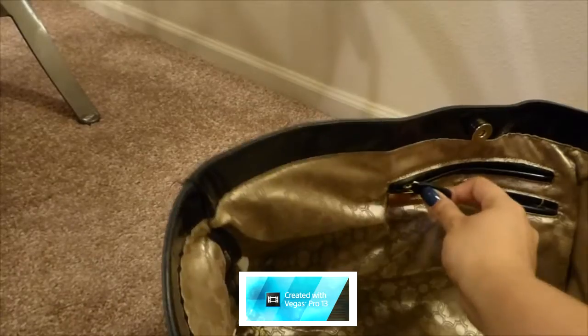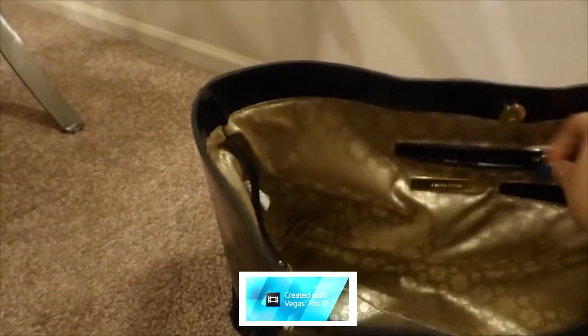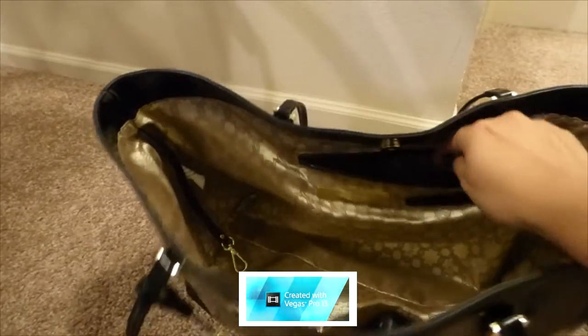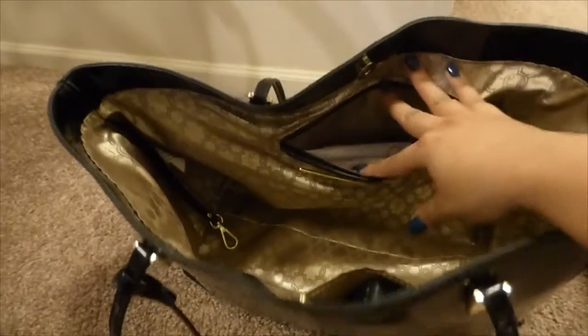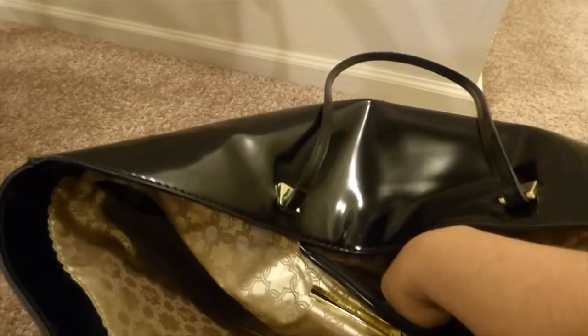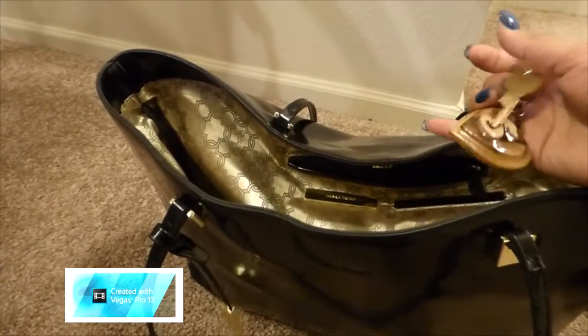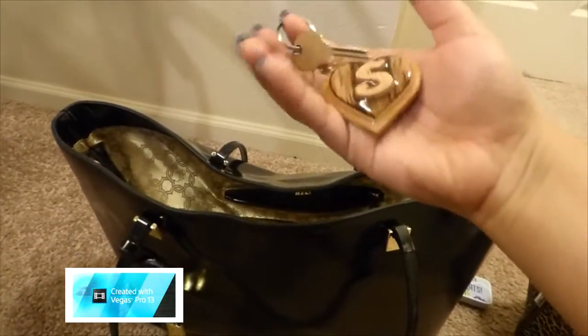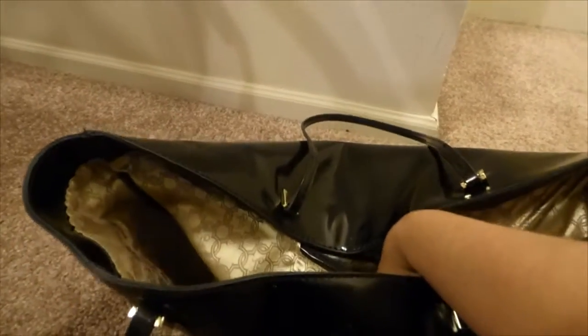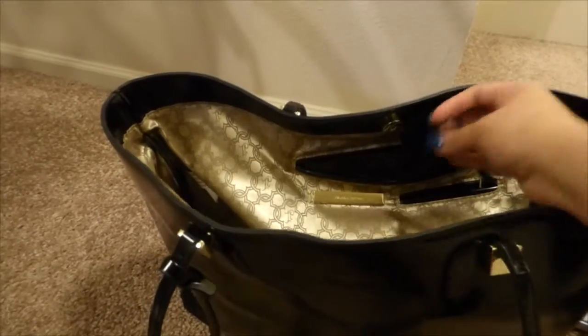In the big zipper I keep feminine products — even if it's not that time, it's always good to keep an extra on hand because there's always some girl in the bathroom who needs one. I also keep a USB drive in here. I like to have one on hand throughout the day in case I need to run to the photocopier or something at work. I also have my mail key in here currently, along with a fun keychain.